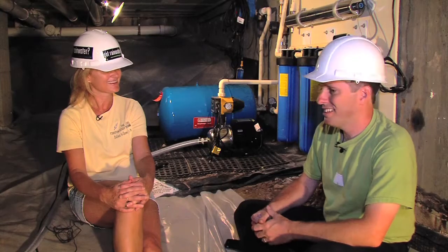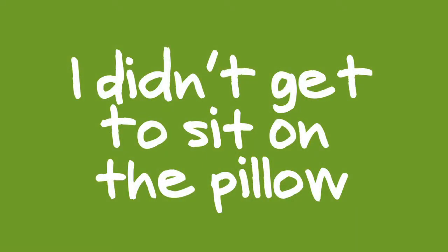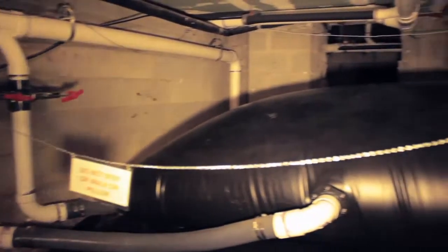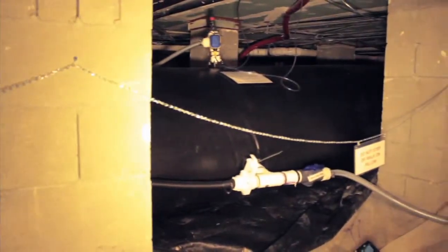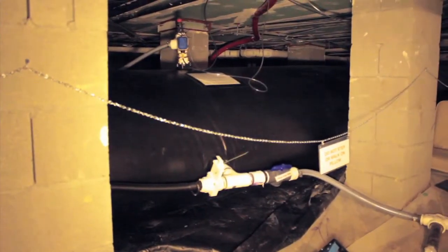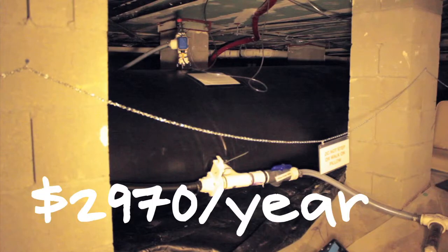Well, thanks for showing us today. It'll be interesting to see it when it's full. It's going to rain tonight, so come back tomorrow and we'll sit on the pillow. And here it is, in all its fluffy, pillow-y goodness. And in case you're curious, that 108,000 gallons will save Lure almost $3,000 every year.